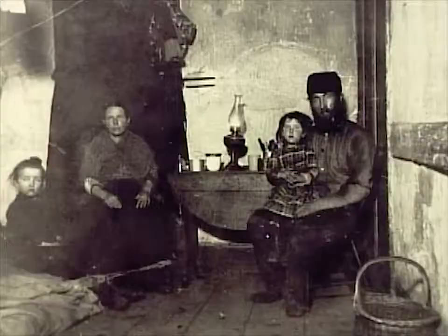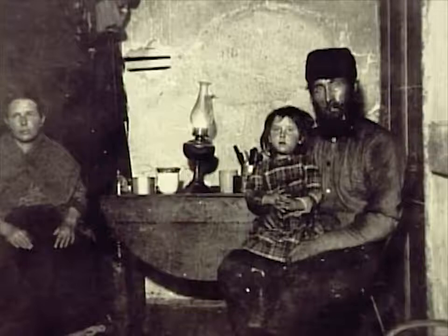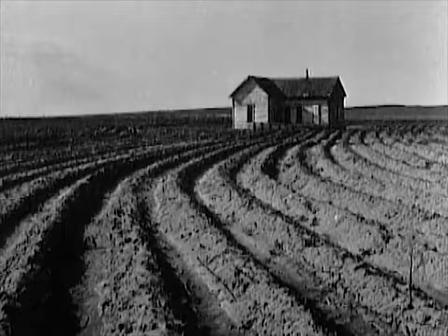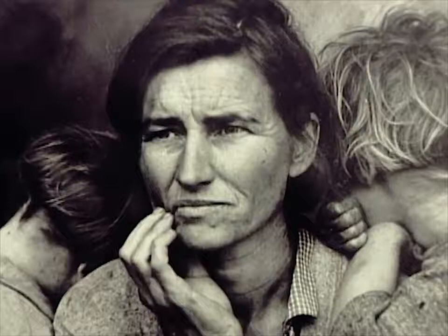By the 1880s the camera had become a powerful political and social tool in the hands of some documentarians. The homeless and recent immigrants were the subjects of Jacob Riis, a New York photographer in the 1890s, and of Lewis Hine a decade later. Hine's photographs of children in sweatshops helped initiate the passage of child labor laws. In the dust bowls of the Midwest and migrant camps of the Far West, Dorothea Lange, Walker Evans, and other government photographers recorded rural lives displaced by drought and poverty during the Great Depression.